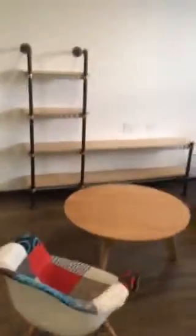So you walk in, your kitchen's here on your left. Dishwasher, built-in microwave — comes with everything but a TV, basically.